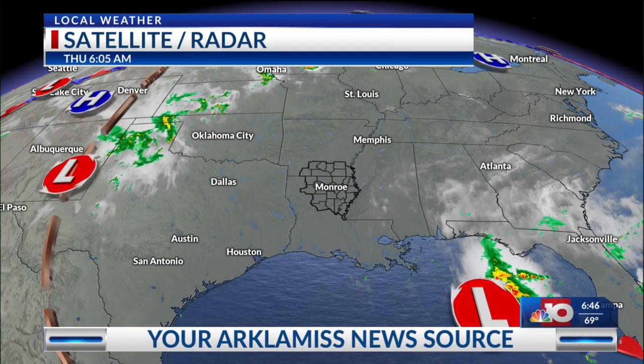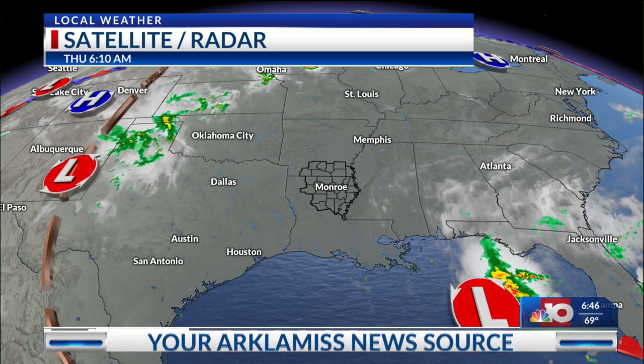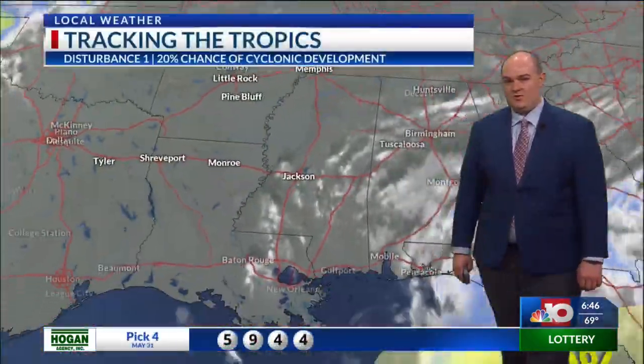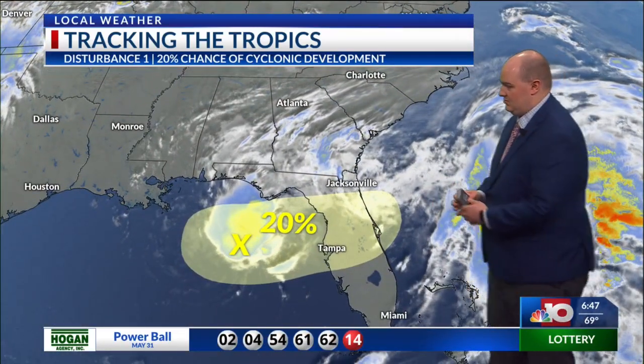We'll remain under a very warm and moist air mass looking long term, but we do have an area of low pressure. It's actually an area of interest right now as it could potentially become a tropical system. It has about a 20% chance of development right now in the Gulf of Mexico, but if it were to form into anything, it's going to move further to the east into parts of central Florida.